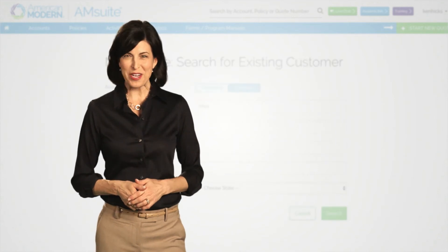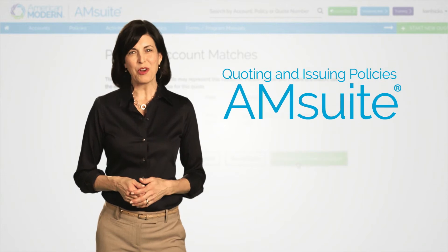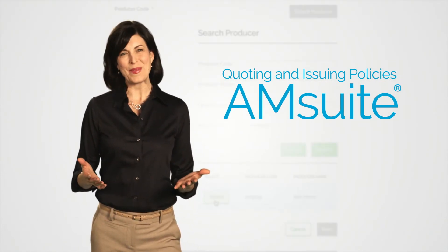Hi, I'm Amy from American Modern. Today I'm going to walk you through M-Suite, our policy administration system, and share some of the highlights with you.